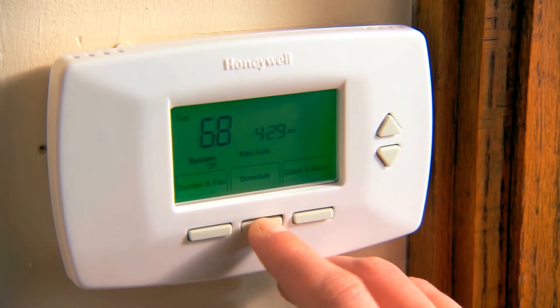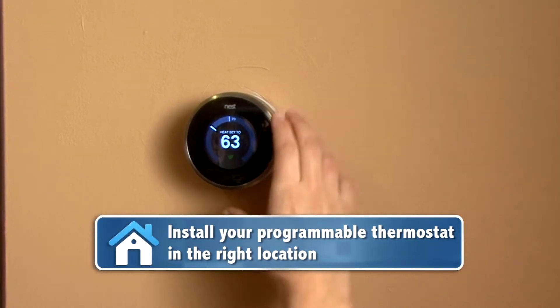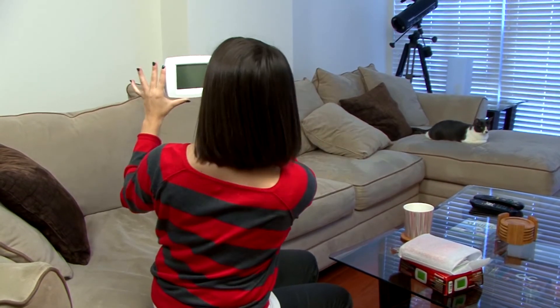Some of the newer models will even learn your schedule and adjust accordingly. If you get a new programmable thermostat, remember the location matters. They will perform more reliably if they are away from direct sunlight, drafts, windows, and doorways.